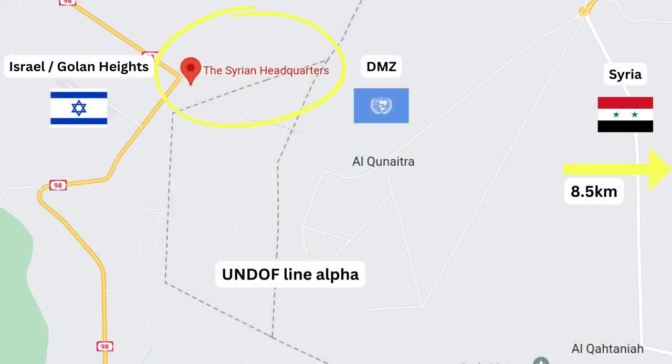To be a bit more technical about it, it's actually the DMZ, the Demilitarized Zone, which is comprised of a small patch of land located between UNDOF Line Alpha and UNDOF Line Bravo. UNDOF is the United Nations Disengagement Observer Force and it's one of the UN missions, like UNIFIL, who have a presence on the ground here in Israel.